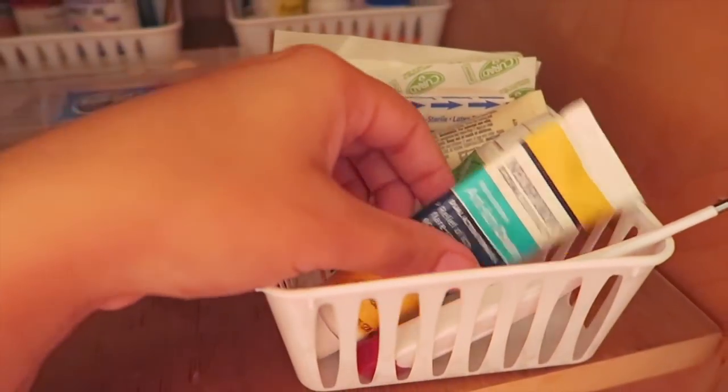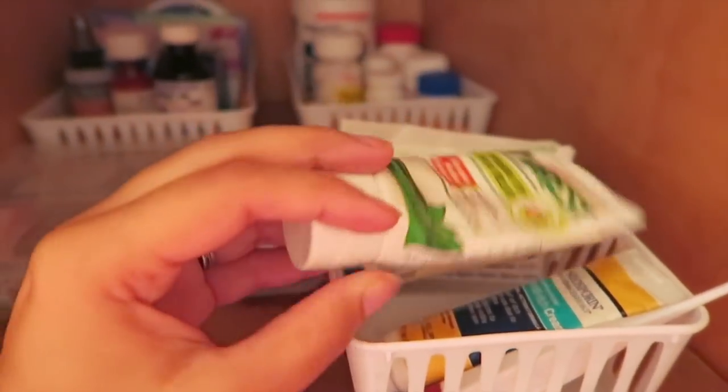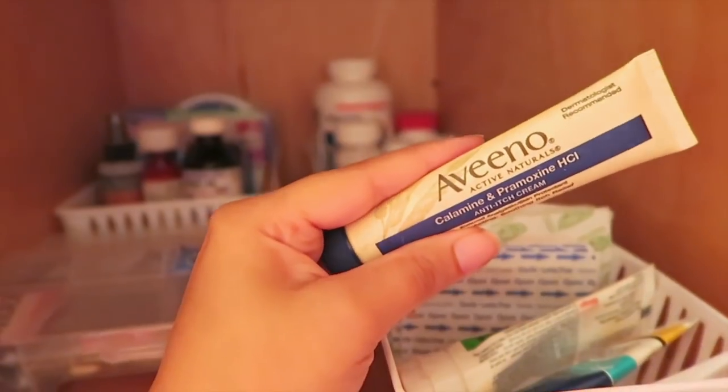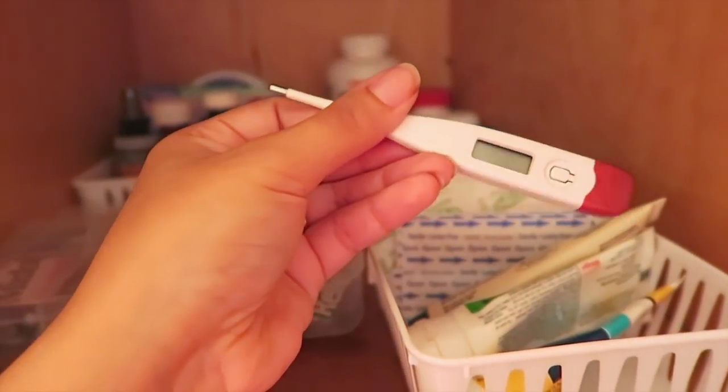I love how everything turned out! I'll go through each of the bins to show you what's in them. In this first one we have some ointments, some creams that go on your skin, a thermometer, and some band-aids in assorted different sizes.